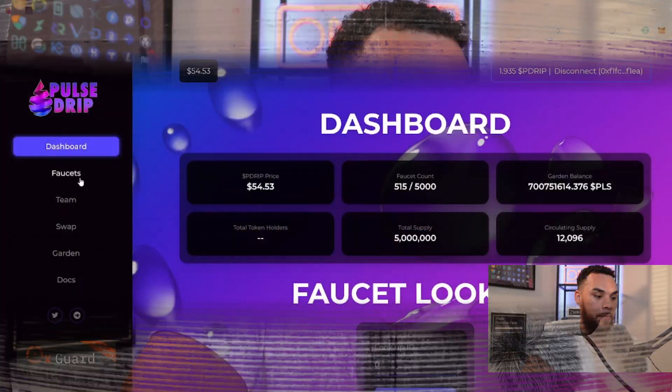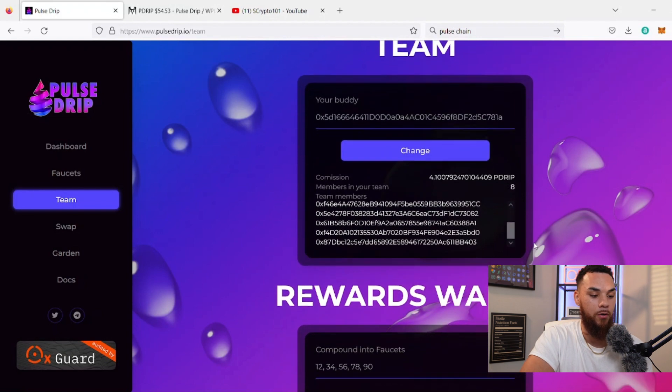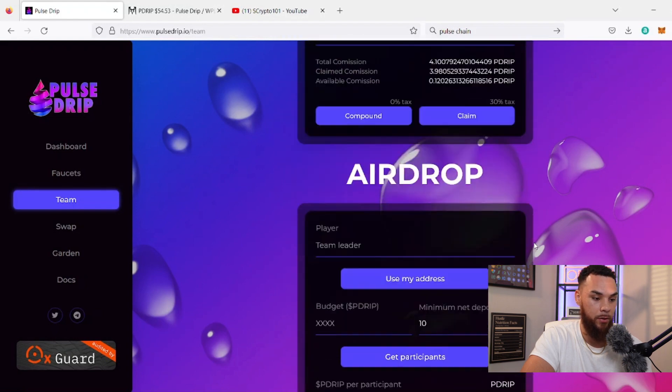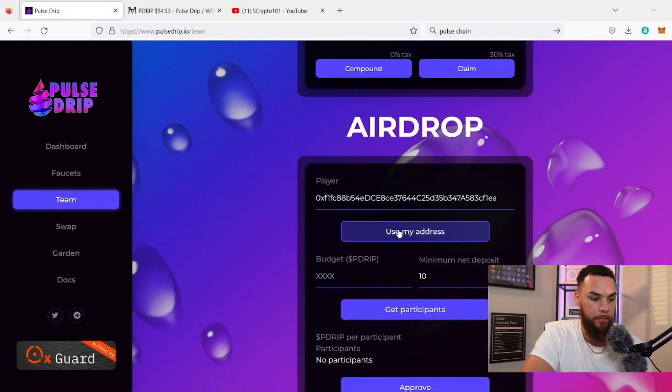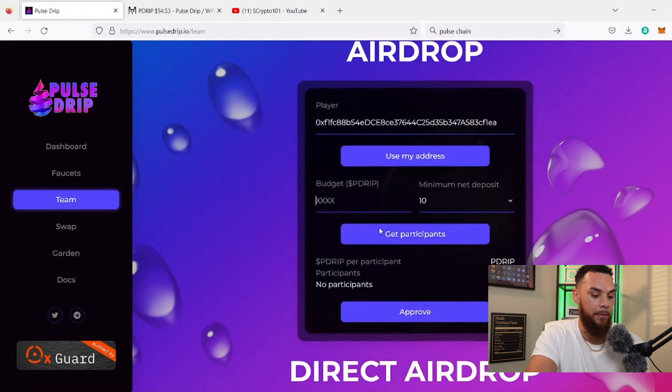First we're going to take care of the team. We come over to the team tab — we've got eight people on the team, so shout out to everyone on the Bag Builder team. I really appreciate every single one of you. We'll grow it to 10, 15, 20. If you want a good team, come check out the Bag Builder team. We're sending out airdrops — I'm going to send mine. I tried to have two but when I claimed it was only 1.9, but I'm going to send it out regardless.